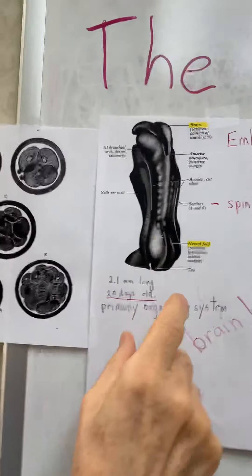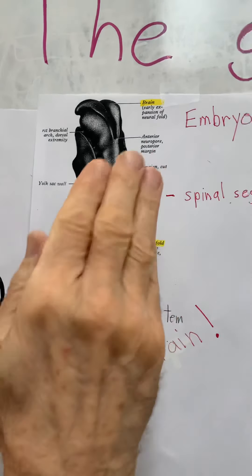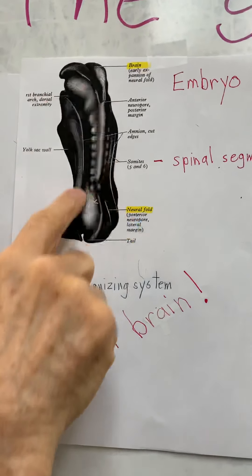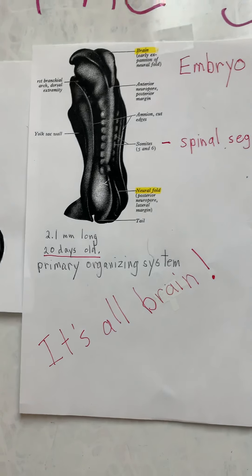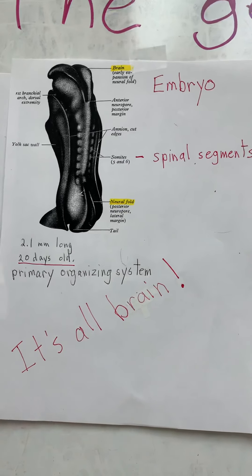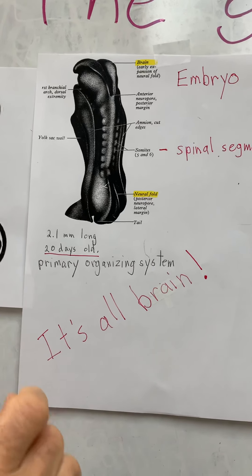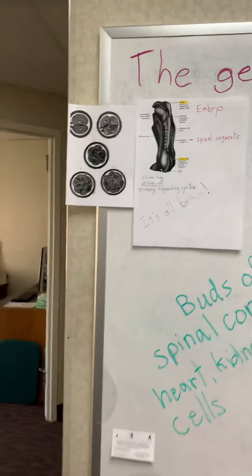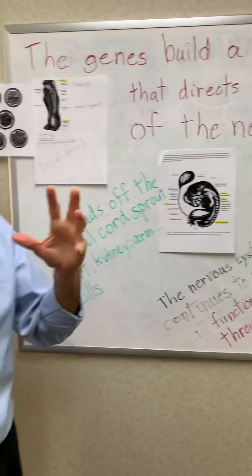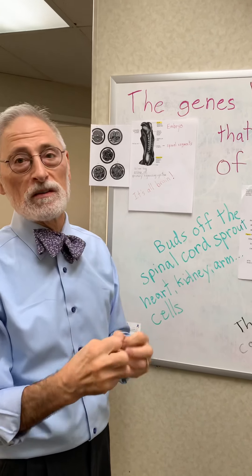What happens at this stage of development is an infolding of the blastula. This is a 20-day-old embryo, and it's all brain — all nervous tissue. You have the brain at one end, the somites that represent the spinal segments, and the neural fold at the bottom. These structures then begin to differentiate.